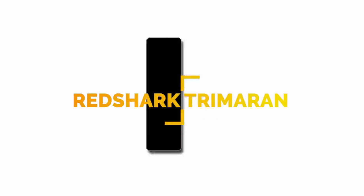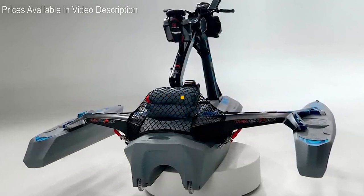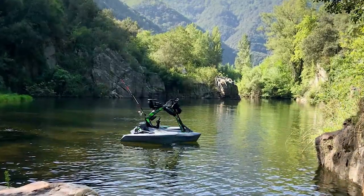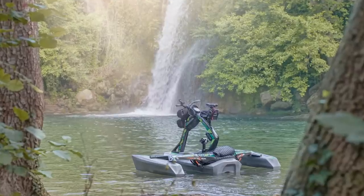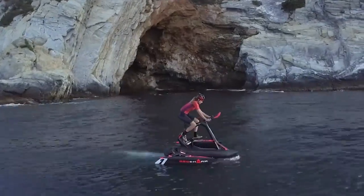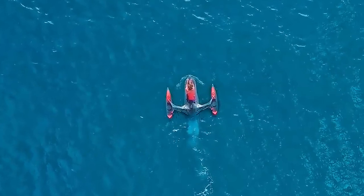Number 1. The Red Shark Trimaran is a pedal-driven trimaran invented by Josep Rabau. There are three versions: the Fun, the Adventure, and the High-Performance Sport. The Fun and Adventure are both made of polyethylene, with the Adventure having a trunk and frame-mounted packs. The Sport is constructed mostly of lightweight carbon fiber and built for speed. All three models feature a saltwater-proof drive shaft, stainless steel nuts and bolts, a folding design for transport, and a retractable rudder.